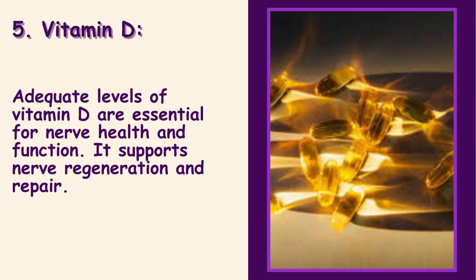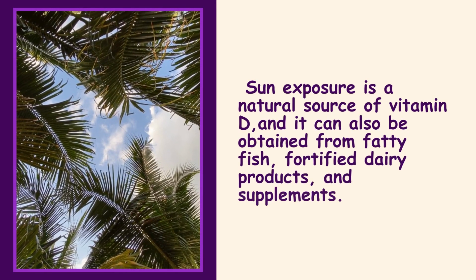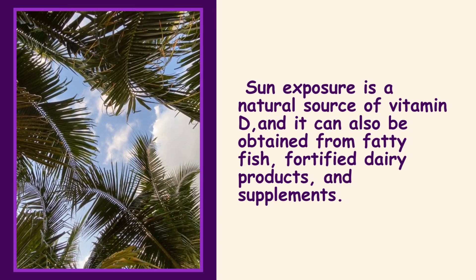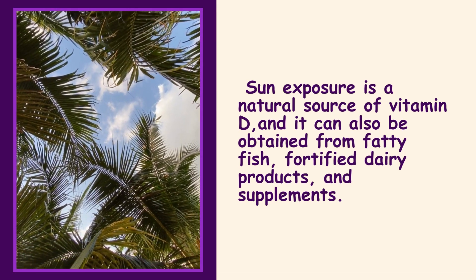5. Vitamin D: Adequate levels of vitamin D are essential for nerve health and function. It supports nerve regeneration and repair. Sun exposure is a natural source of vitamin D, and it can also be obtained from fatty fish, fortified dairy products, and supplements.